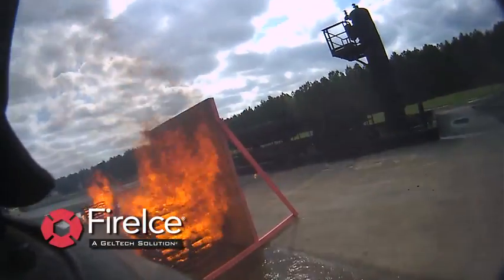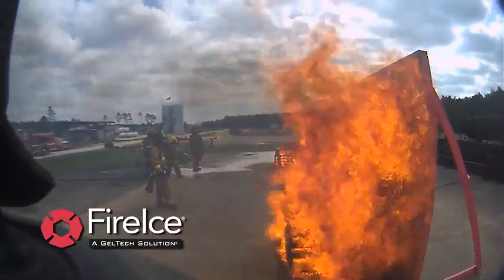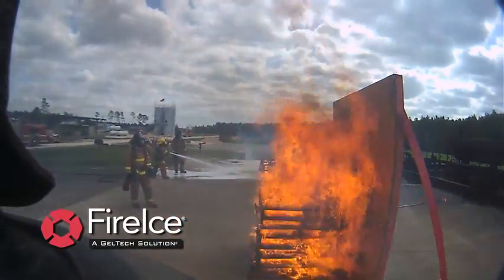This helmet cam view gives a better view of the FireIce prop, and you can see that the prop is maintaining its integrity.